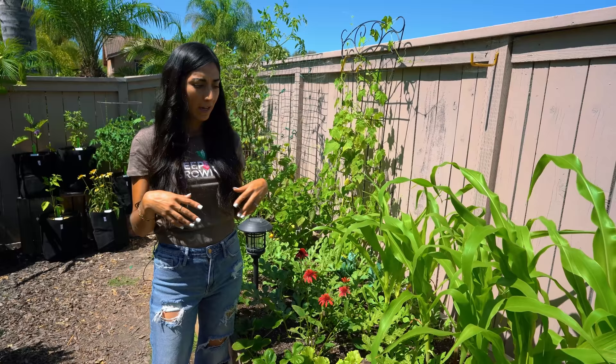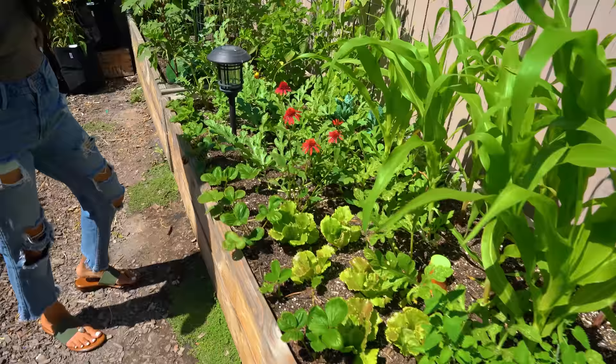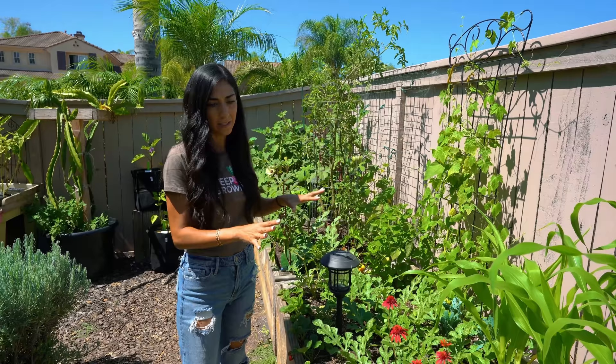You're watering every three to four days and it looks like you don't have a lot of mulch on the bed. Not right now, just because I just flipped this bed and let it settle for two weeks. Now I have to add more straw mulch.